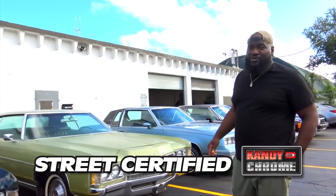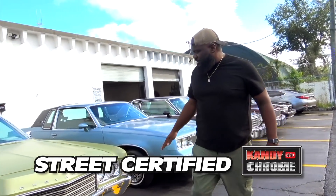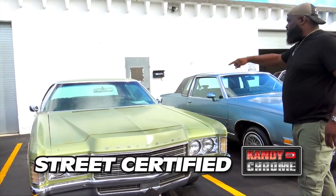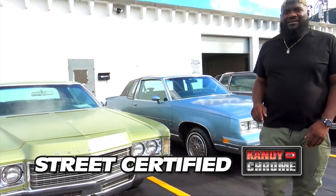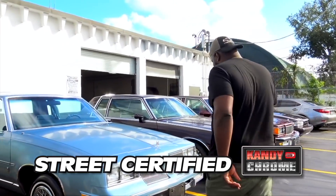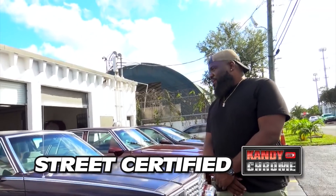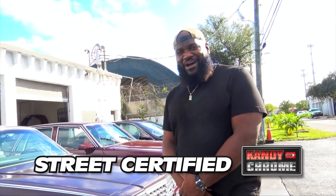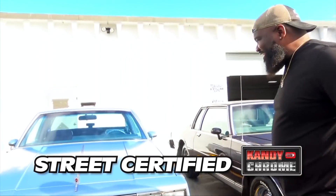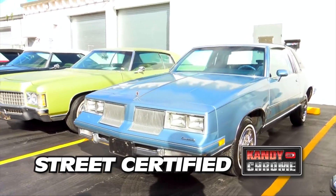Got this 1971 Caprice hardtop. All original, still the original factory paint, original interior. The car is clean like a whistle — cleaner than your mama's drawers. And this Oldsmobile — all OG. For my people in Hialeah and down south, I know y'all love them. This thing is clean, real clean. It's a beauty.